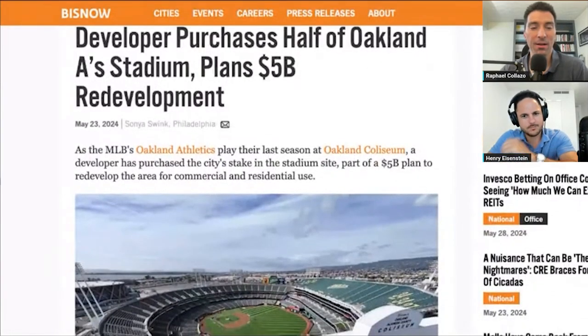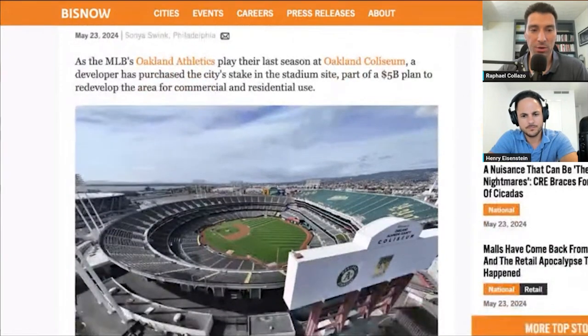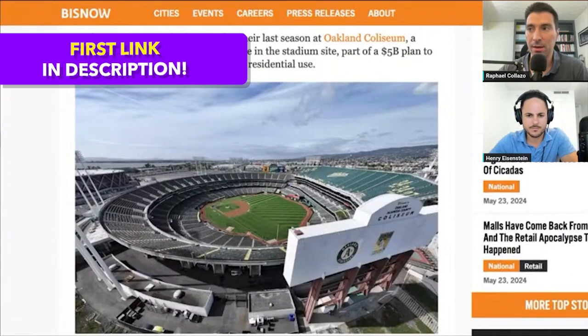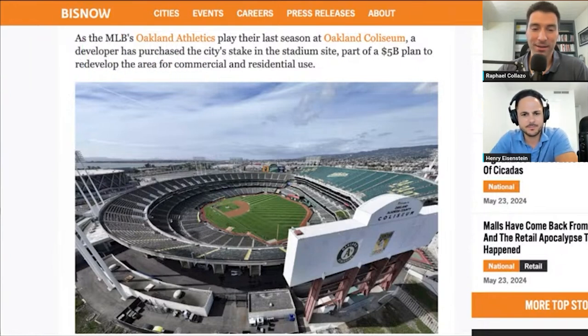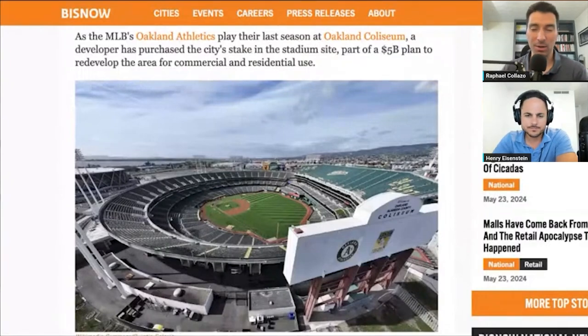Next up: a developer purchased half of the Oakland A's stadium and plans a $5 billion redevelopment. I'm not sure if you've had a chance to get over to San Francisco and particularly the Oakland area. I actually was just out there visiting a buddy of mine — my fiancée is from about an hour south of there. I got a chance to see the A's play when we visited. The stadium has been somewhat dilapidated — built in the late sixties, early seventies — and hasn't been kept up.